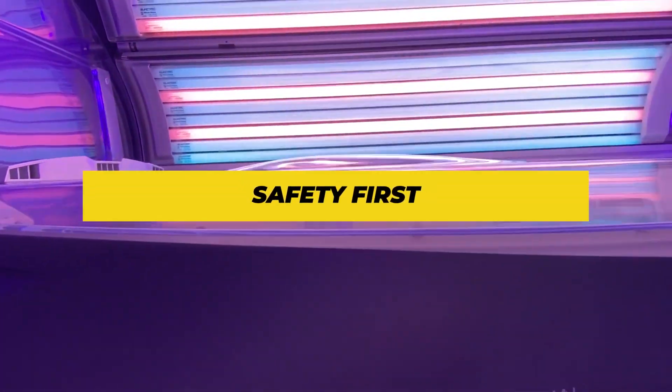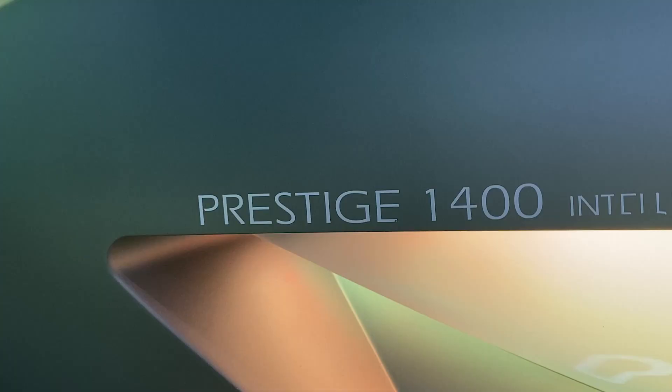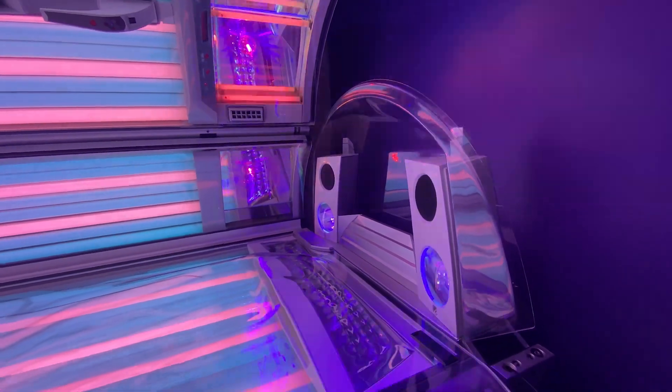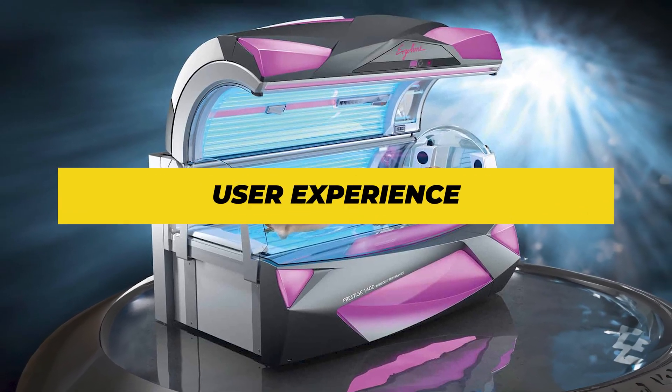We're all about that glow, but safety is the real MVP here. The Prestige 1400 isn't just about luxury — it's built with UV filters to shield you from the bad stuff. Plus, the voice-guided system is like having a personal tanning assistant, guiding you to ensure you get that perfect tan without overdoing it.